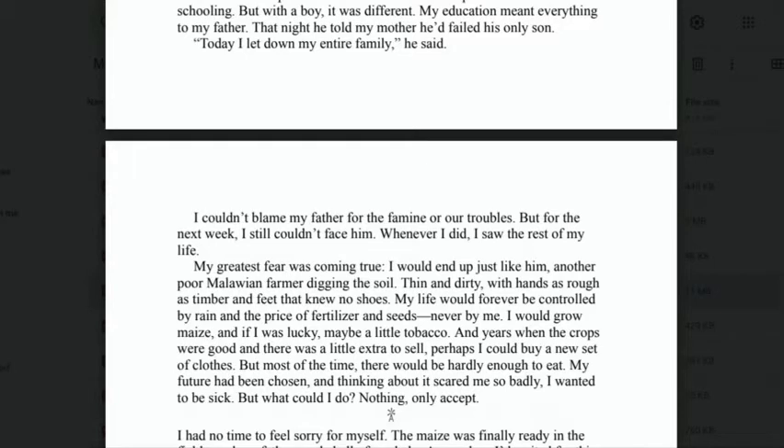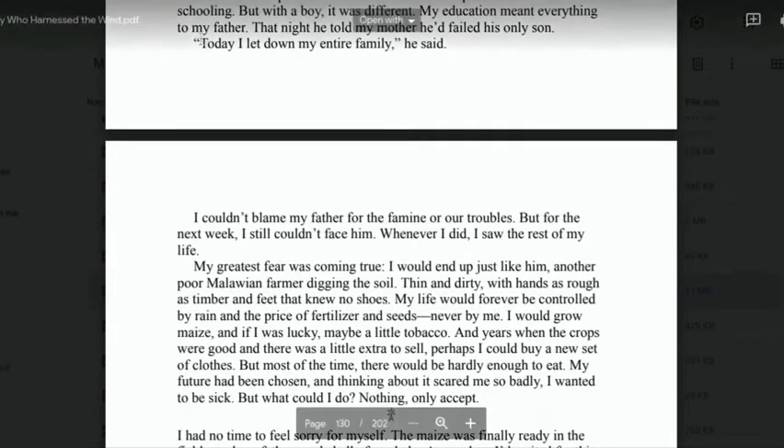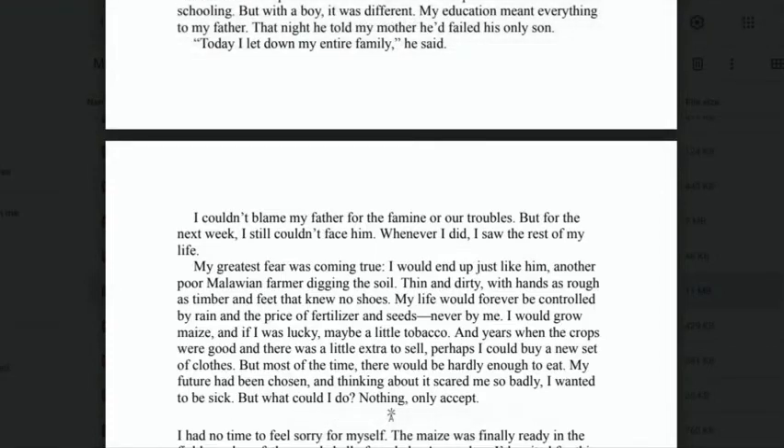'I would grow maize, and if I was lucky, maybe a little tobacco. And years when the crops were good and there was a little extra to sell, perhaps I could buy a new set of clothes. But most of the time, there would be hardly enough to eat. My future had been chosen, and thinking about it scared me so badly I wanted to be sick. But what could I do? Nothing. Only accept.'